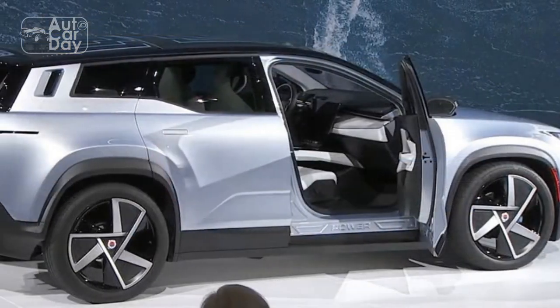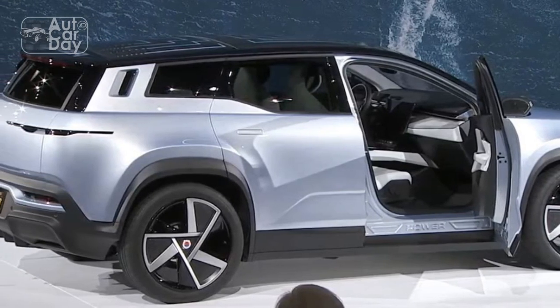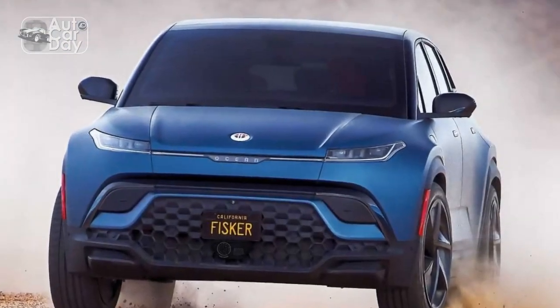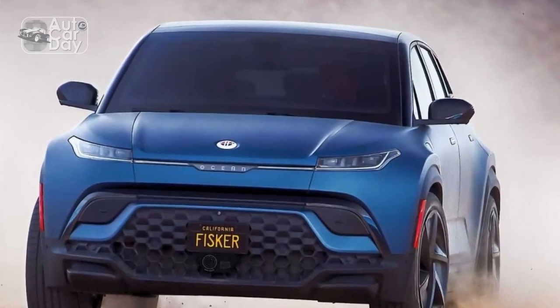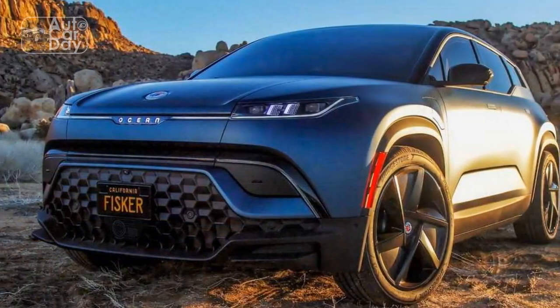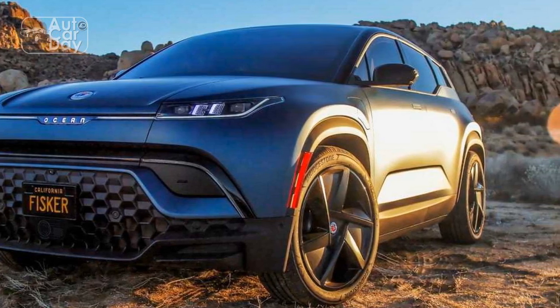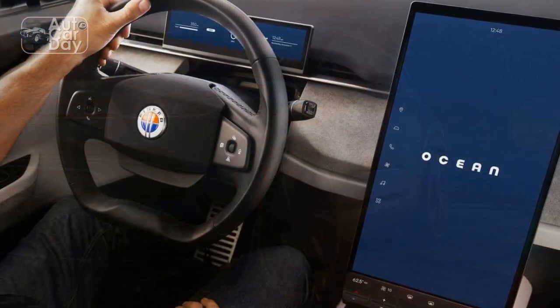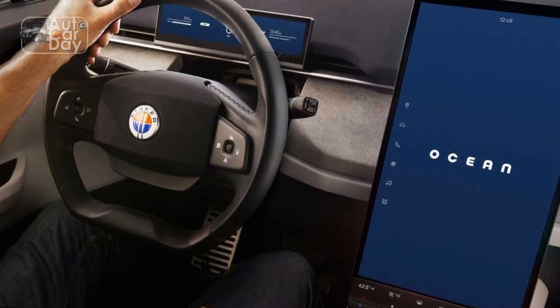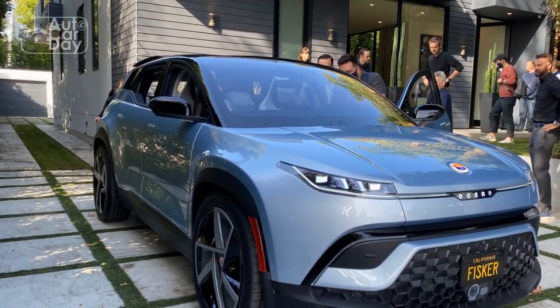There's a catch, though: currently, Fisker limits boost mode to 500 lifetime activations per car. It can increase that number if a customer wants more, but for now the company is feeling things out and seeing how frequently people really do the neck-snapping EV acceleration party trick in real life. The extra power puts more wear on the driving components, Fisker reasons, so there's no reason to have the car do maximum power at all times if a driver only needs it infrequently.